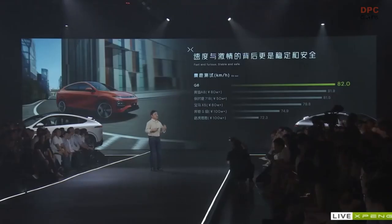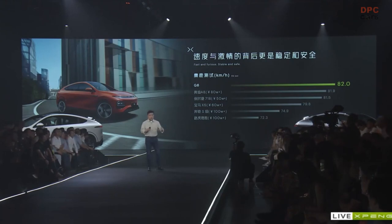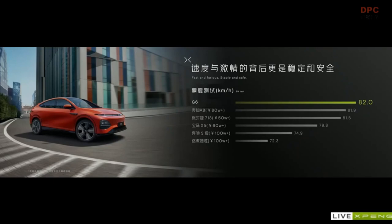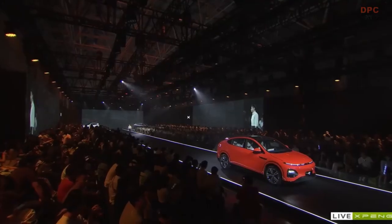All of these have contributed to the stability of G6. Now let's take a look at the elk test, which is very important and critical for testing the stability of a vehicle, especially in emergency avoidance and emergency lane-cutting. Looking at G6's performance, it achieved 82 kilometers per hour, actually outperforming all of the mainstream luxury vehicles.